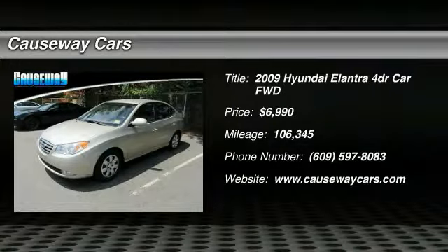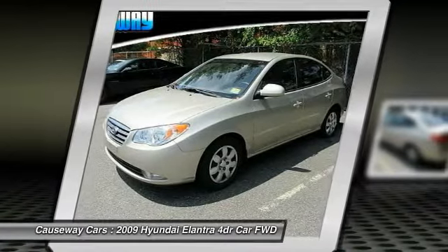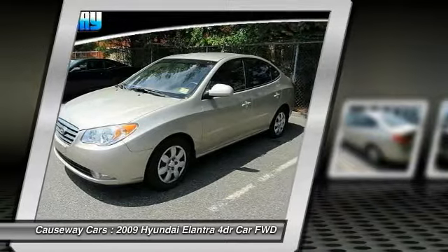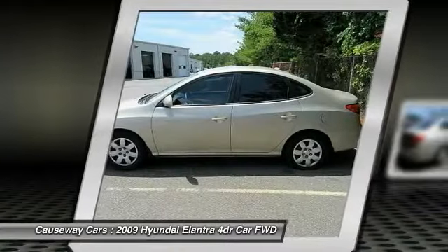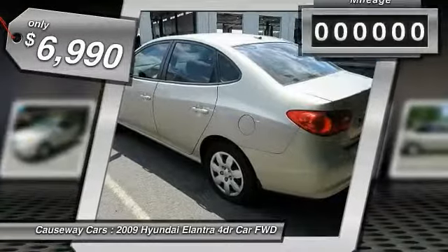Looking for the right vehicle? Check out the 2009 Elantra. The Elantra boasts the most interior room in its class and gets an exceptional 35 miles per gallon. With its luxurious standard features, the Elantra is an easy choice and is priced below $10,000.